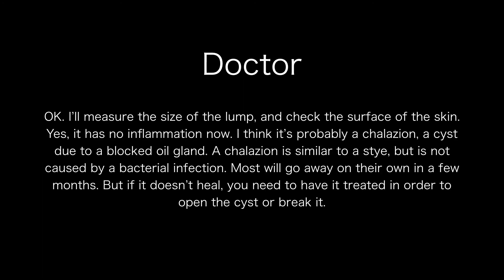Okay, I'll measure the size of the lump and check the surface of the skin. Yes, there is no inflammation now. I think it's probably a chalazion, a cyst due to a blocked oil gland. A chalazion is similar to a sty, but is not caused by a bacterial infection.